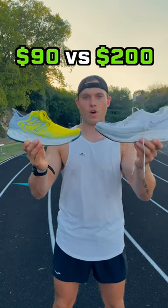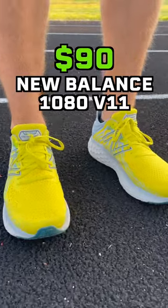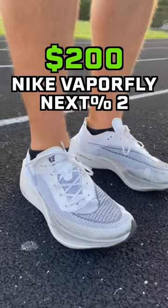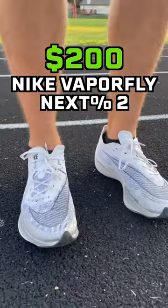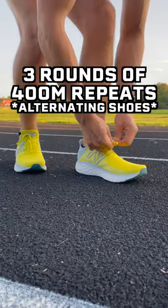Are $200 running shoes faster than $90 running shoes? Today I'm testing the $90 New Balance 1080 V11s versus the $200 Nike Vaporfly Next% 2s. I'm going to be doing three rounds of 400 meter repeats, alternating shoes each time.